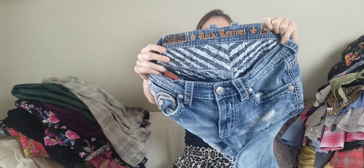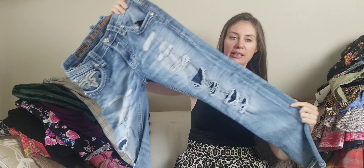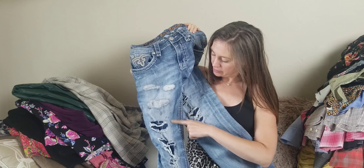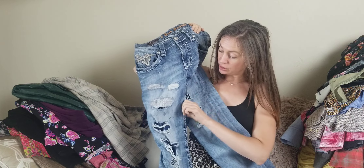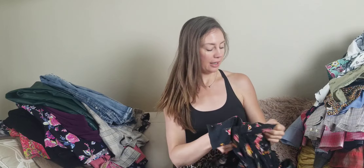Another brand I love to pick up is Rock Revival. This is a pair of men's jeans with a lot of distressing on the front. It does have some marks — I don't think those are supposed to be there, possibly some stains I need to see if I can get out in the wash. But yes, Rock Revival — I love picking up that brand.